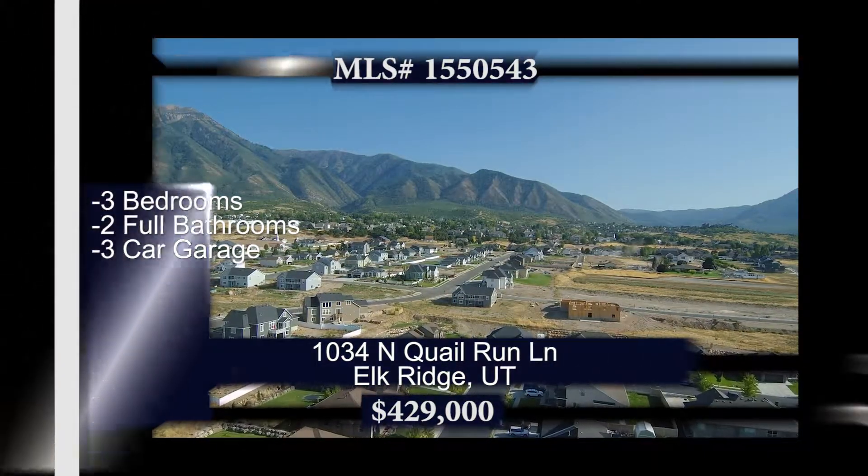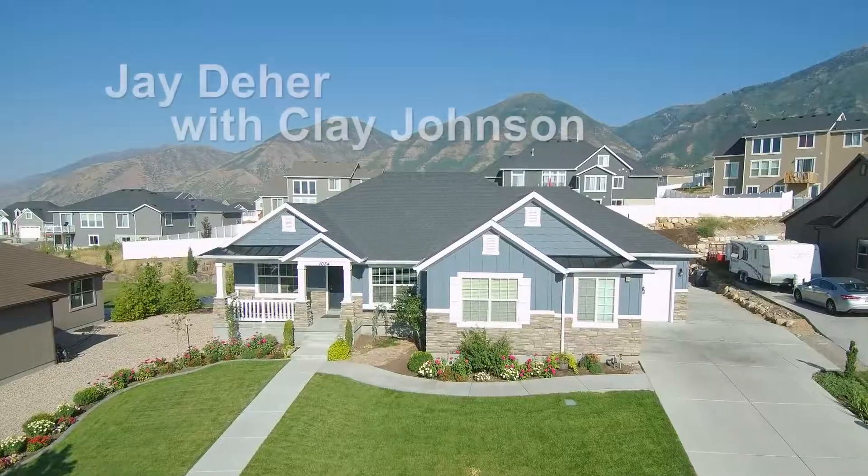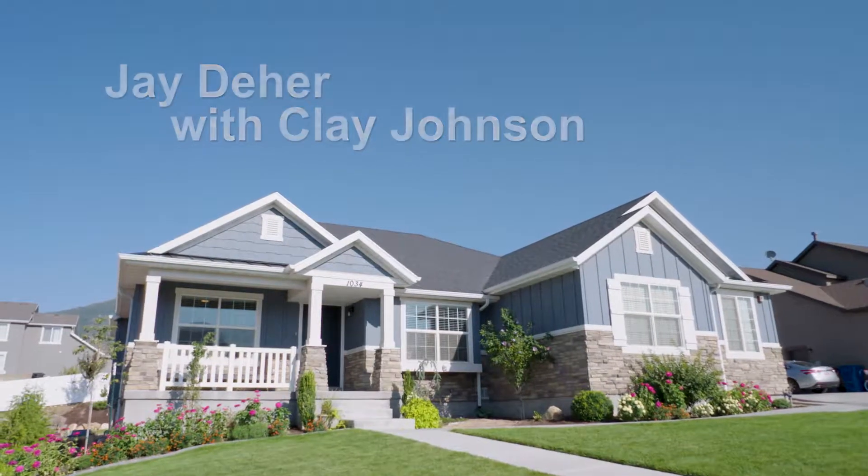We're headed out to the beautiful area which is Elk Ridge — and of course you know that area. Just right down there by Payson, kind of close to things, but you're still in that nice rural setting close to the mountains. I really like that area.